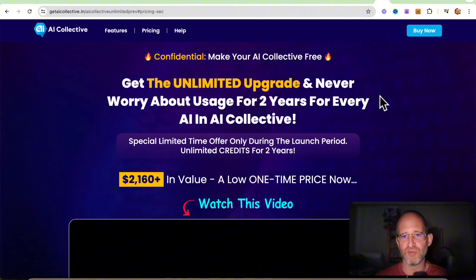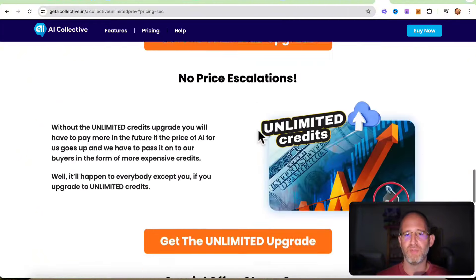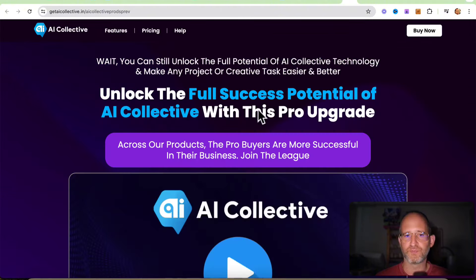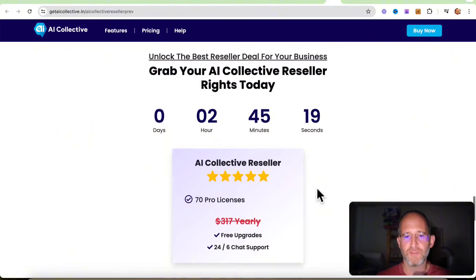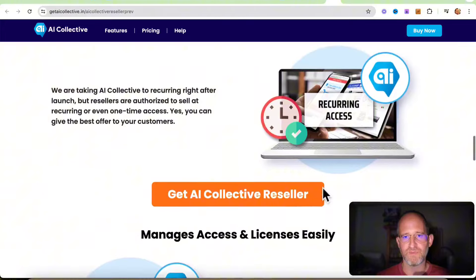There are multiple upgrades if you purchase through the sales funnel. The first is the unlimited upgrade, which gives you unlimited use for the next two years. The next is the pro upgrade — you get even more credits, chat with files, chat with images, and you can upload images and chat with the AI about the image. That's neat. You also get commercial rights. Then there's a reseller license — I believe you get 70 reseller copies that you can resell. So you can approach people who are paying for the pro version of ChatGPT and offer to sell them this instead.